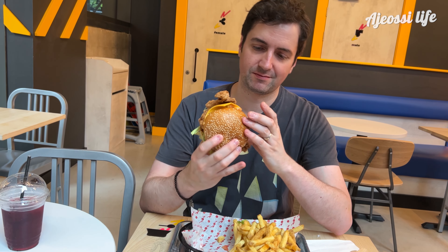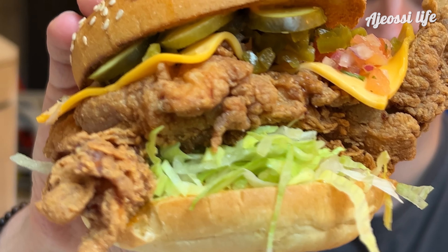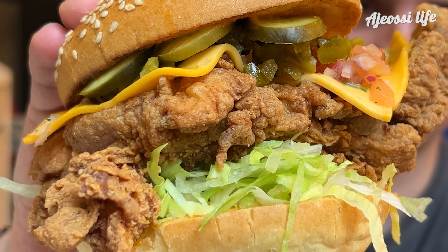Picking up the burger, it looks impressive. The batter looks dry and crispy, not at all like the usual greasy fast food chicken you get. I can see there's lettuce, cheese and gherkins in there, which I know I love. Let's try.